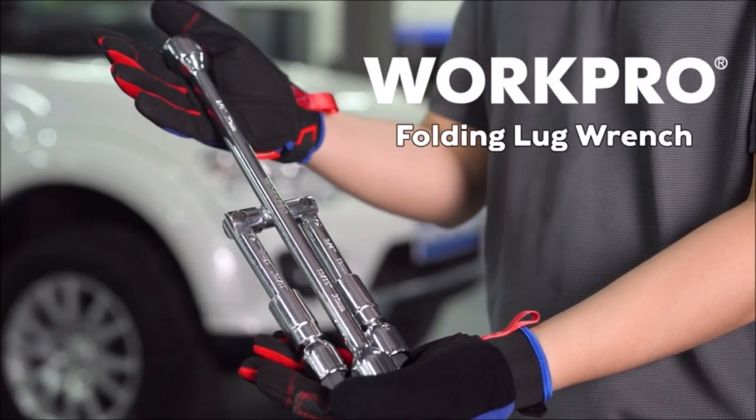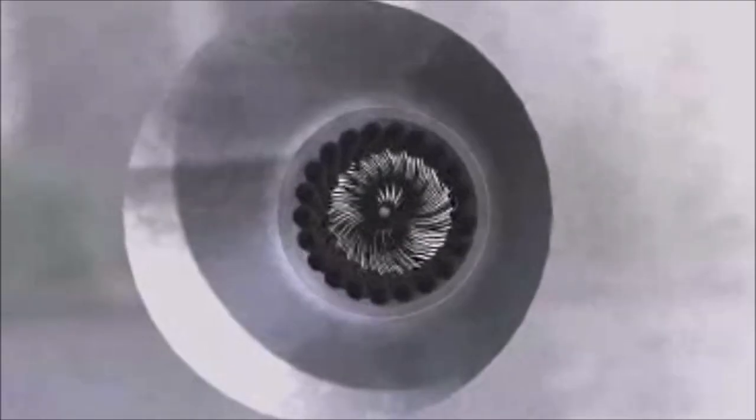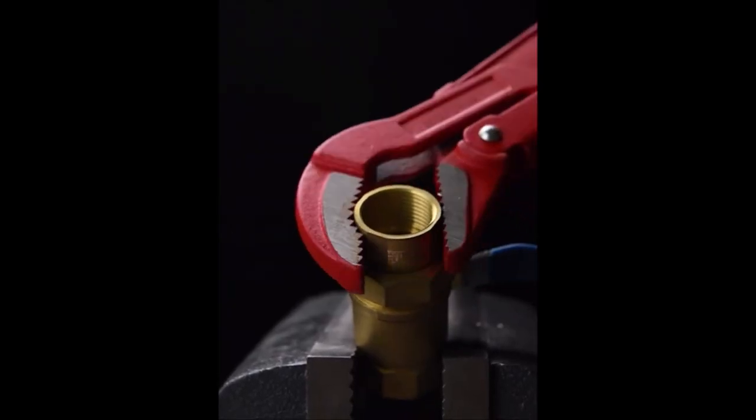Have you ever found yourself in need of the perfect tool to complete a project? Do you ever wish you had a tool that would make your life easier and save you time? Look no further because we have compiled a list of 10 cool tools that will blow your mind.